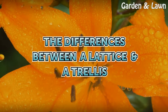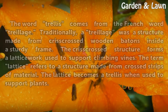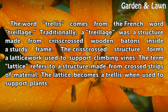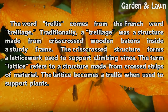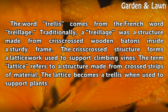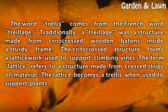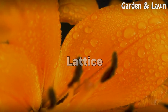The differences between a lattice and a trellis. The word trellis comes from the French word 'treyage.' Traditionally, a treyage was a structure made from crisscrossed wooden batons inside a sturdy frame. The crisscrossed structure forms a latticework used to support climbing vines. The term lattice refers to a structure made from cross strips of material. The lattice becomes a trellis when used to support plants.